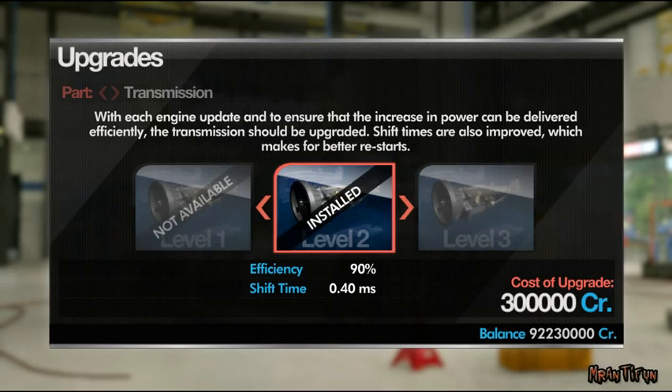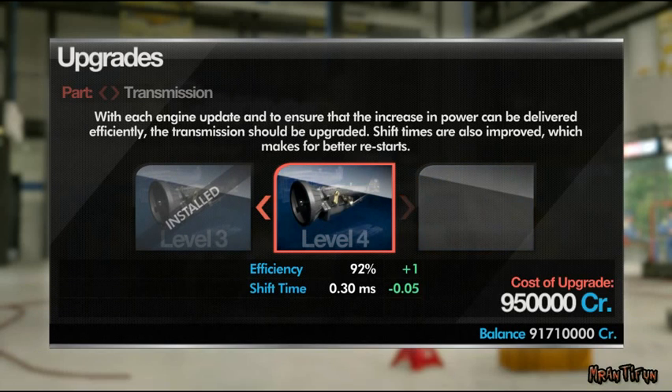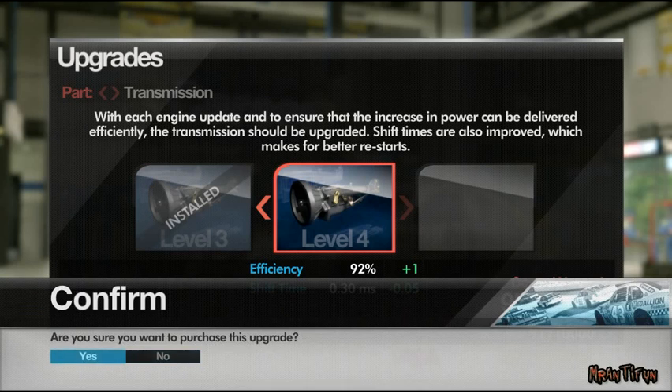Having lots of power is all well and good, but if the drivetrain is inefficient, then power can be wasted. Upgrading the transmission to match engine performance is vital.